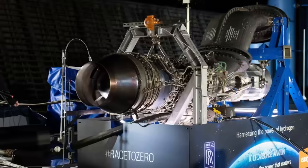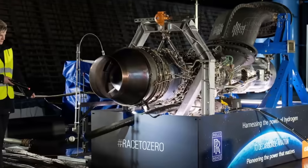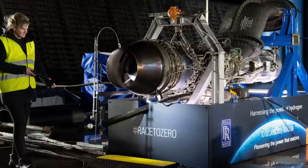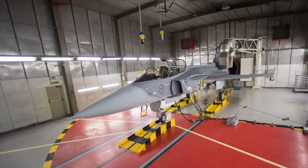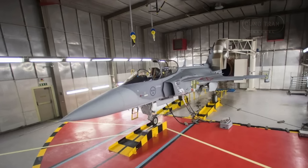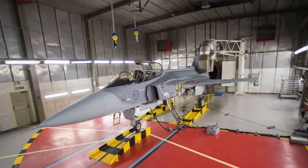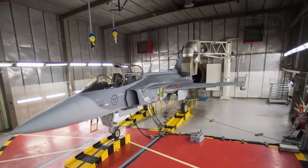By offering a European engine, Sweden aims to bolster its defense industry's autonomy, appeal to nations wary of U.S. influence, and strengthen its position within NATO and global arms markets. This proposal, though not new — having been explored in the late 1990s — gains urgency amid geopolitical shifts, Sweden's recent NATO membership, and growing demand for affordable, non-U.S.-aligned fighter jets.